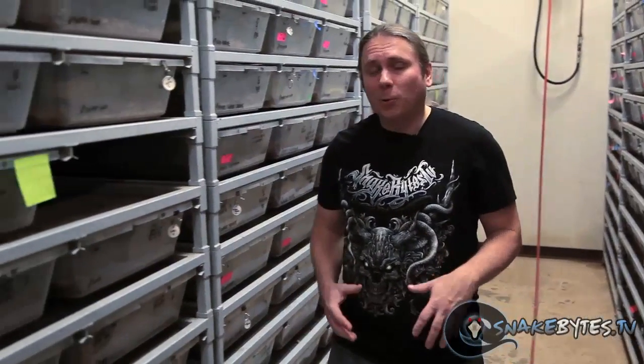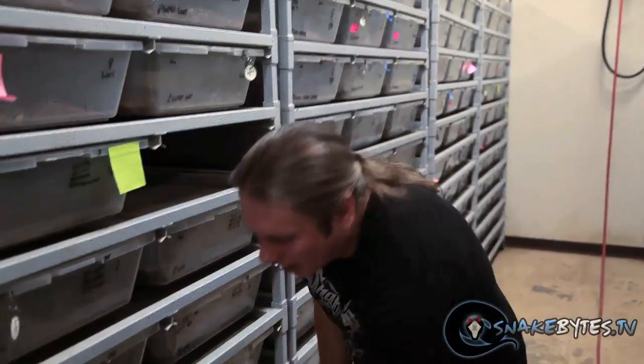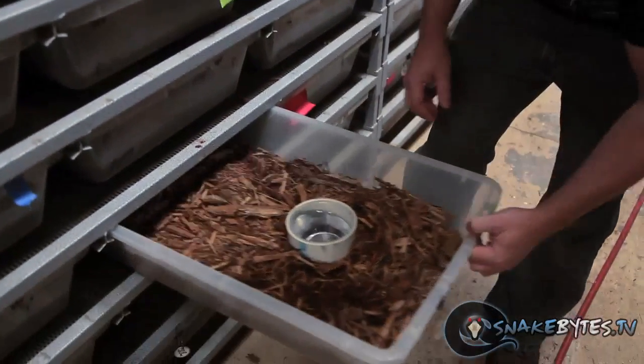I couldn't do a favorite snake show without showing some of my ball pythons. I know some of you guys are like, you show too many ball pythons, and then other people are like, oh, I want to see his ball pythons. So I'm going to just take a few minutes to show you some really special animals to me, then we'll move on to some other snakes.